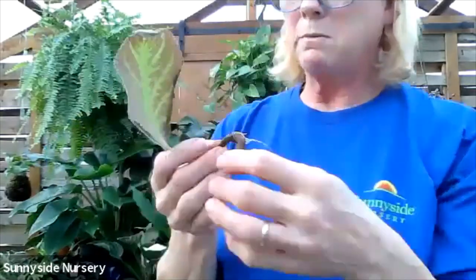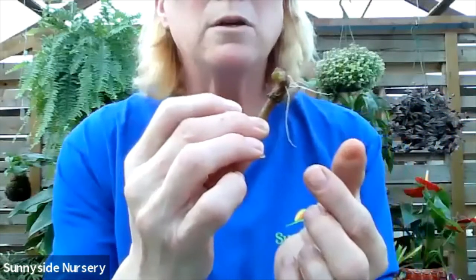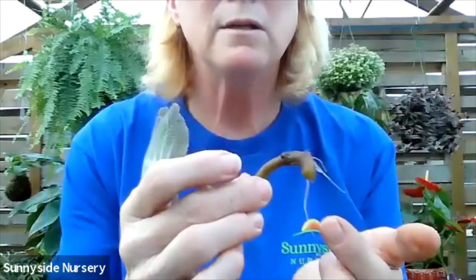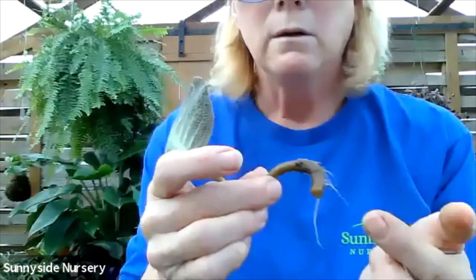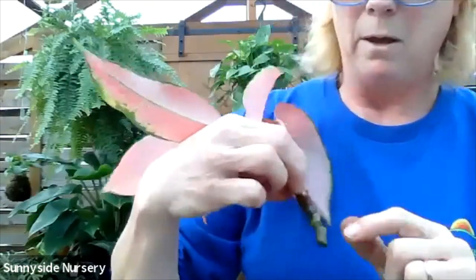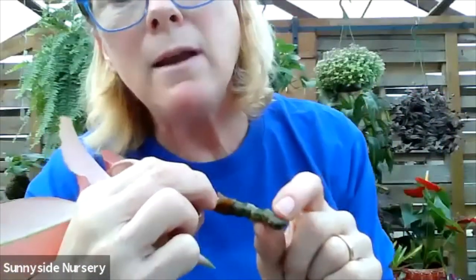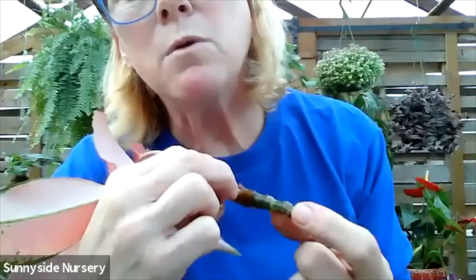Now we talked a little bit about propagating. This is the Episcia - it's getting roots on it now. When those roots are about two inches, I'm going to put that in soil and that's going to grow a new plant. It usually takes a few weeks for them to get their roots big enough. Now this one is an Aglaonema that we've just started. Let's see if you can see that - there's little white nubbins. That's where those roots are going to start pushing through and get larger.